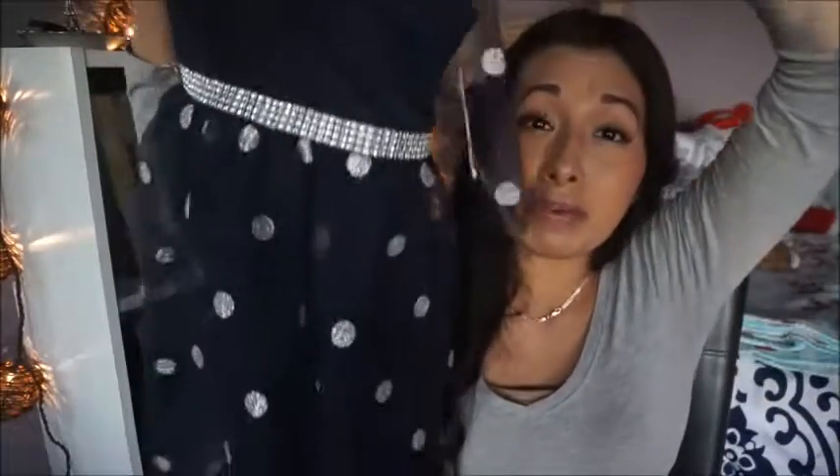The last dress I got my daughter was this one, also in navy blue. I fell in love with it because it has polka dots — very nice for a special occasion or just a sunny dinner. It looks amazing and I fell in love with the price as well.